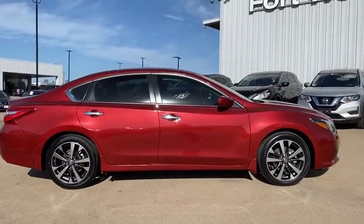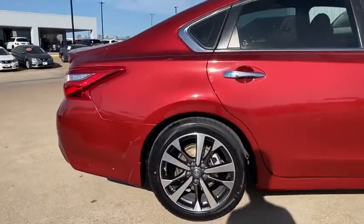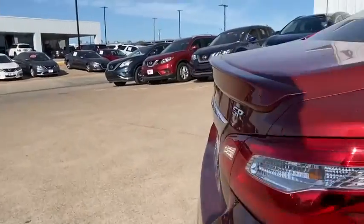dual airbags, power steering, four-wheel disc brakes, center armrest, trip computer, security system, CD player, rear window defroster, power windows,